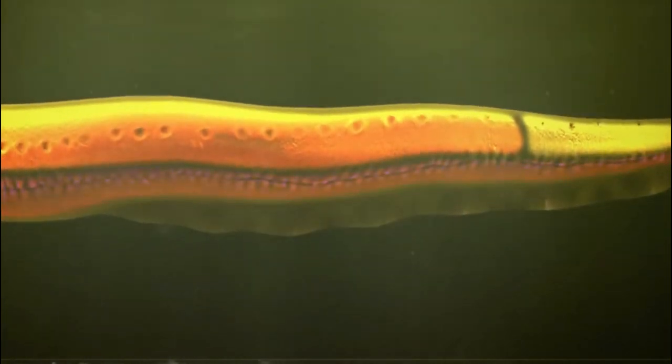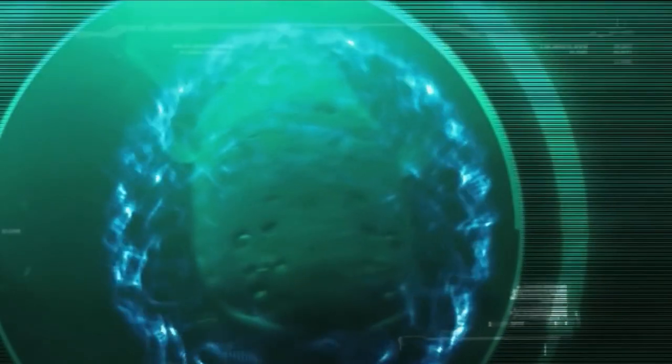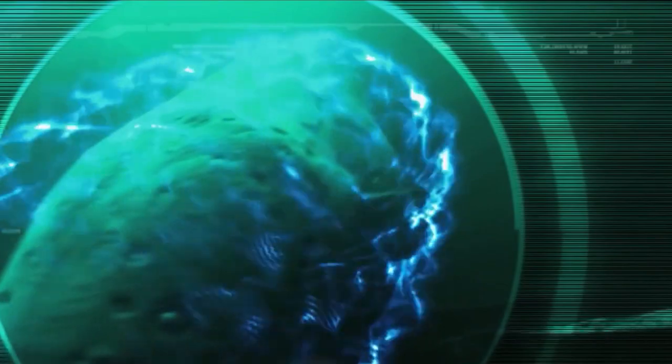Scientists have found that the strongest high-voltage charges, i.e. 860 volts, are produced by the Electrophorus voltai species. The other two species, Electrophorus electricus and Electrophorus varii, can produce up to 480 volts and 572 volts of electricity, respectively.